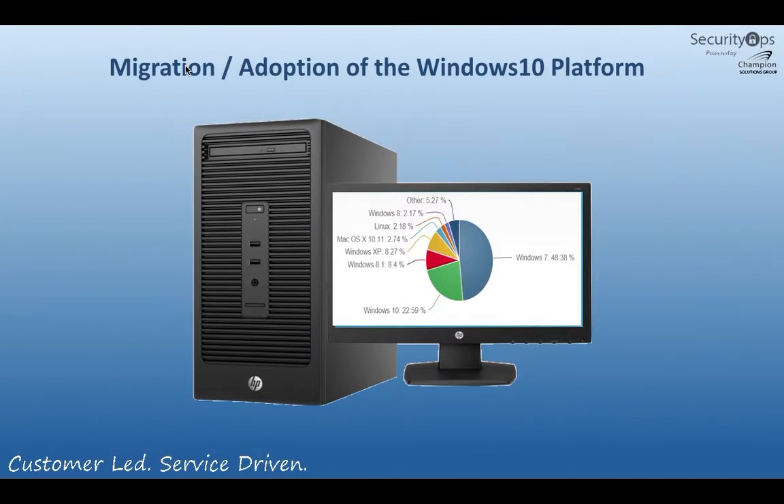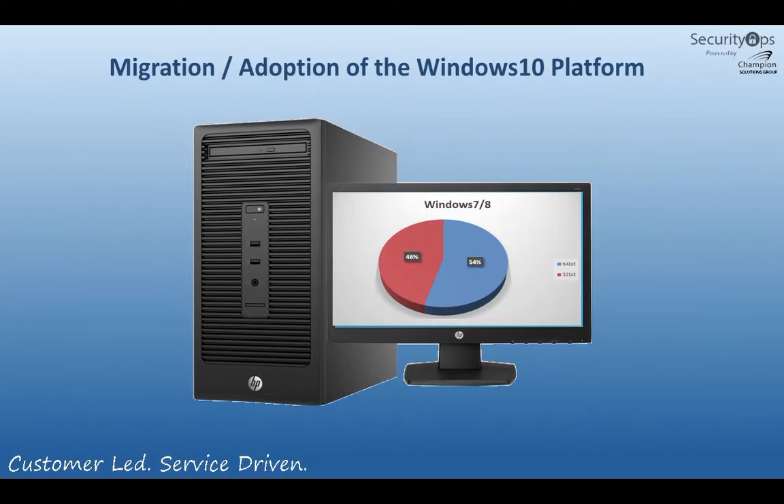If we look at the architecture from Windows 7 and Windows 8, we notice that while a little bit over 54% are using the 64-bit version of the Windows operating system, a huge percentage — 46% — are still running a 32-bit OS. A 64-bit operating system, without getting too technical, is simply a faster operating system. It can leverage more of the memory and more of the horsepower of the actual hardware platform, where the 32-bit version is very limited.